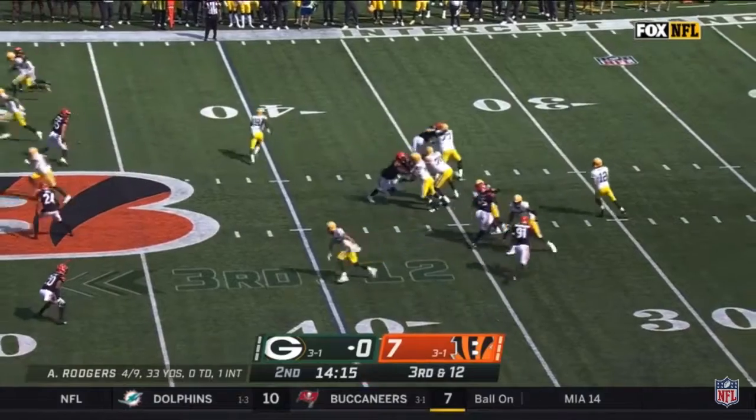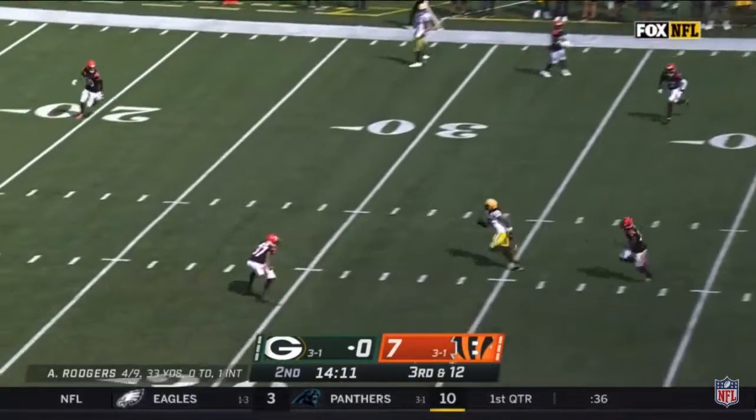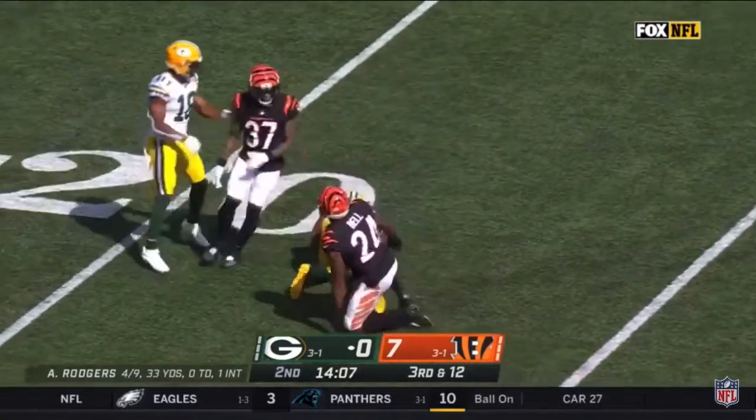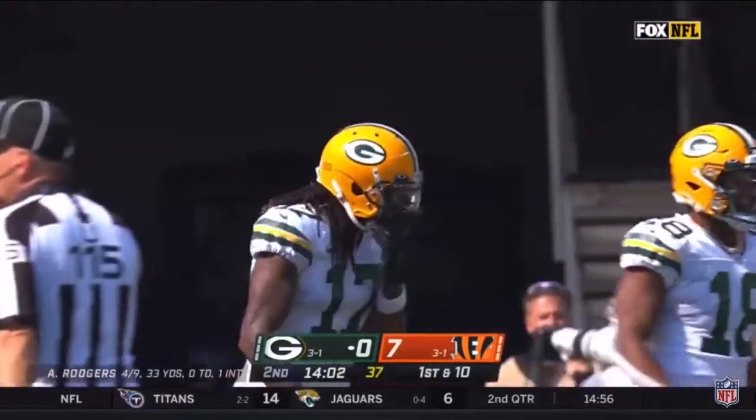Third down and 12. Rodgers sets, throws — wide open Devontae Adams! Adams finally taken down at the Bengals' 25-yard line by Von Bell on third and 12.